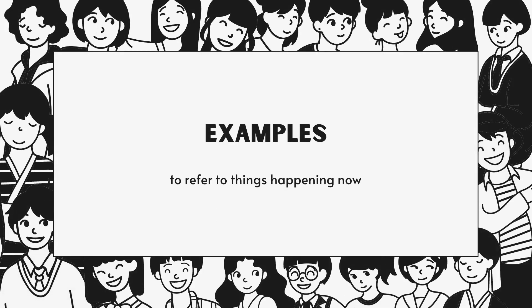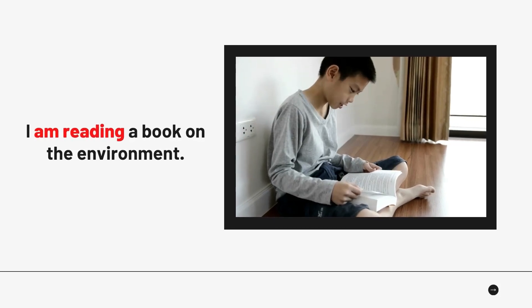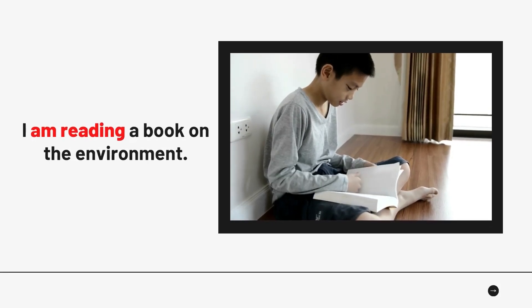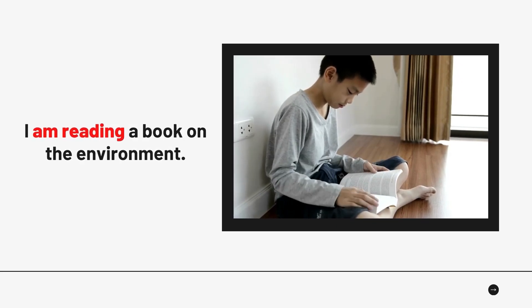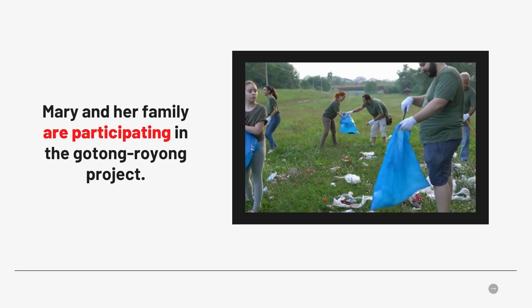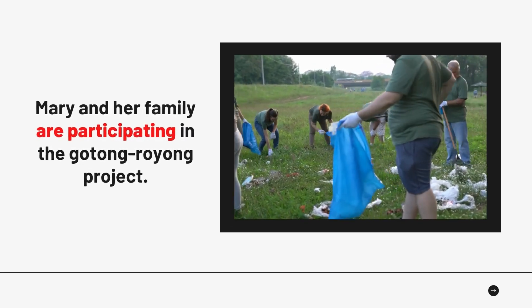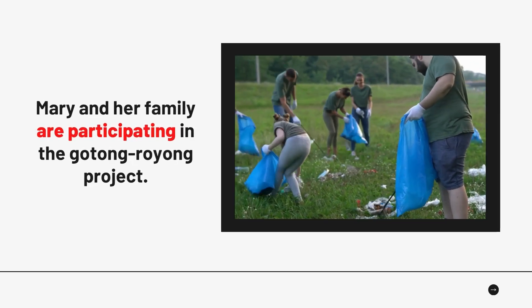Let us look at the first function of Present Continuous Tense: to refer to things happening now. The first example: 'I am reading a book on the environment.' Example number 2: 'Mary and her family are participating in the Gotong Royong project.'